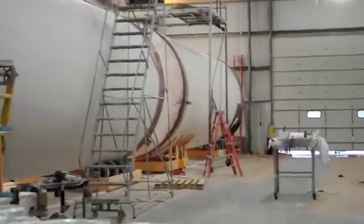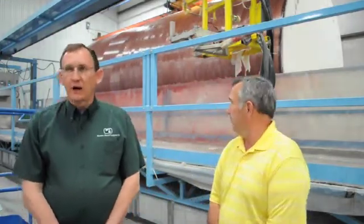Let's take a minute and go across the way to our fiberglass side. We're now on the fiberglass side of our operation, and these tanks, as you can see, are pretty large. They're 12 feet in diameter and usually 36 feet tall, holding 36,000 gallons. These are fiberglass tanks.